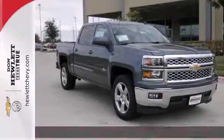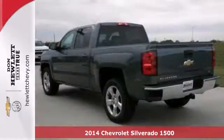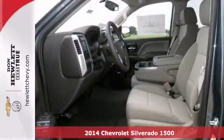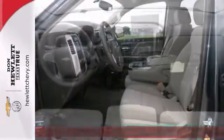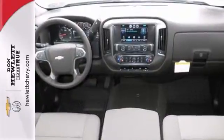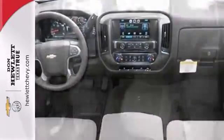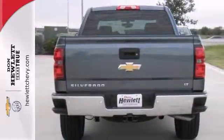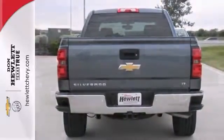Here's a 2014 Chevrolet Silverado 1500 Texas Edition. It's got a lot to offer, including the convenience package, OnStar and Bluetooth. It also has Bose premium sound, traction control and multiple airbags. With an integrated trailer brake controller and the LT Plus package, it won't be here long. Come take a look.